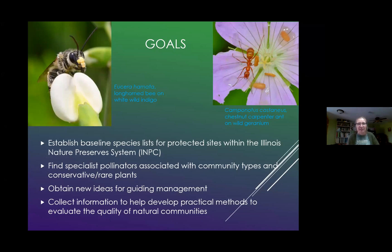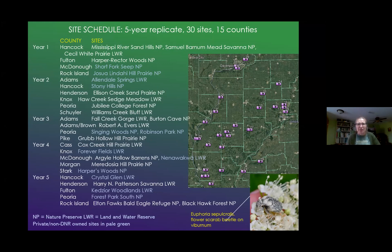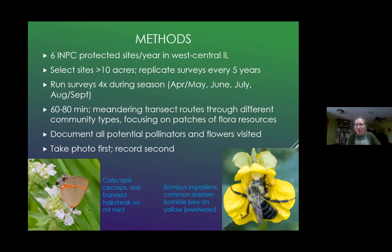Here's a map of all my different sites. I'm in year four now — I've completed the first three years. After year five I'm going to replicate these again and again until I retire, hopefully two more rounds. I do six Nature Preserves Commission protected sites every year in West Central Illinois. I selected sites that are a little bit larger — greater than 10 acres — with the idea of replicating these every five years.